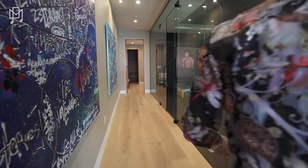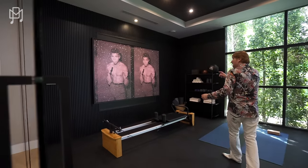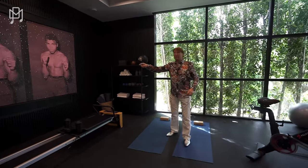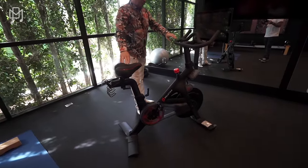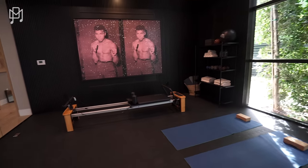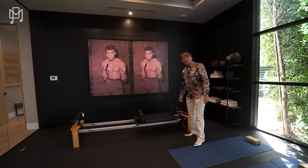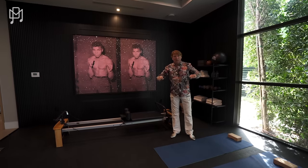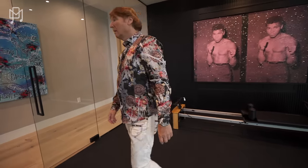And then here we have the gym. I like these sparkly pictures — that's Muhammad Ali. This is a bike. Have you got one? No. You should get one. I'm thinking about getting one of those — a rowing machine? No, that's a Pilates reformer. I was thinking about getting a rowing machine with water in it. I love rowing machines. What a great gym though.